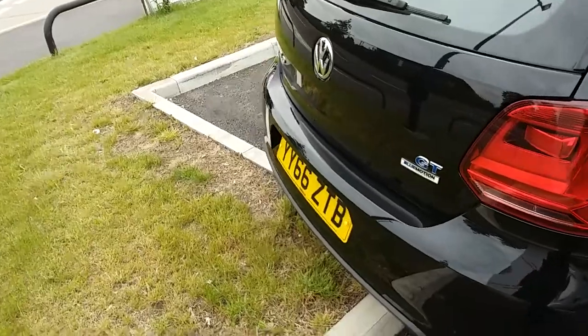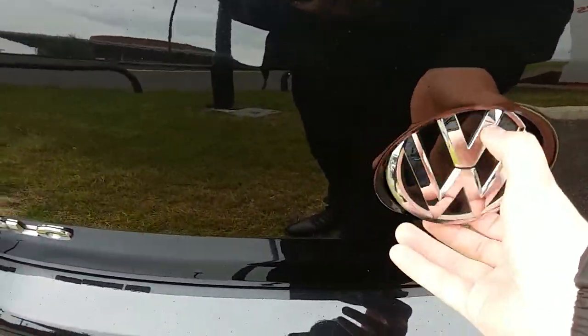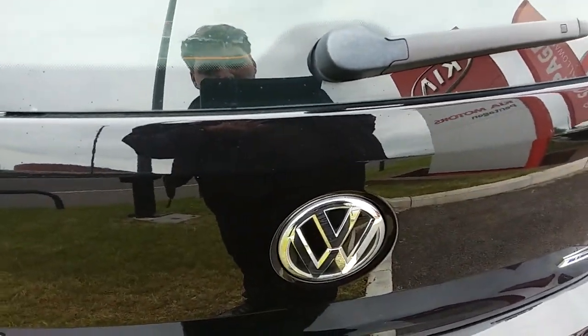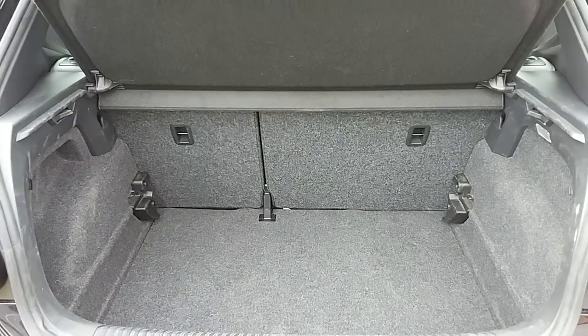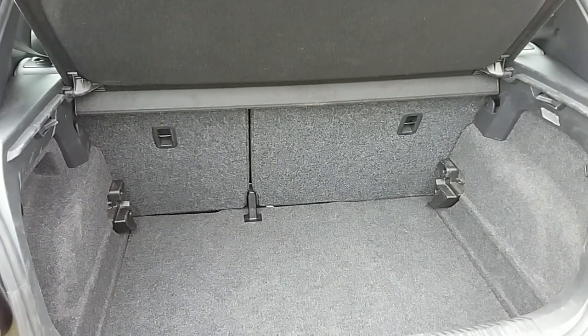Moving around to the back of the car, I'm able to show us the boot space inside here as well. Just fold the badge over and lift up once the car is unlocked. You can see inside you have a generous amount of space, with those seats to the back split 60-40 and folding to create any extra room if it's ever necessary for yourself.